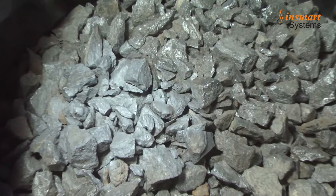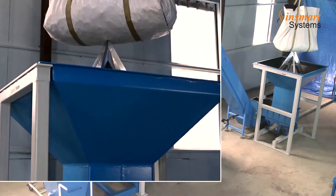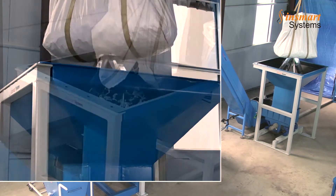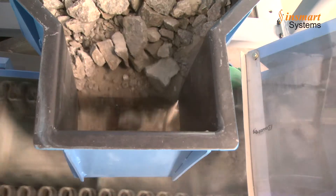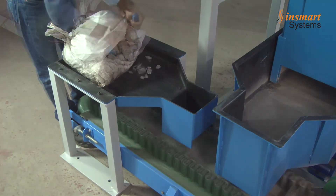Out of each truck, three jumbo bags are picked up at random for sampling purposes. These three bags of 1 ton each are processed in the system one after the other. Each jumbo bag is lowered by a mobile crane onto a receiving hopper, where it is punctured by a piercing cutter. The received material, approximately 1 ton, is fed by a vibrating feeder onto the conveyor.